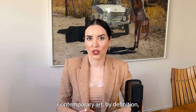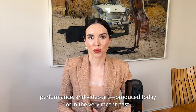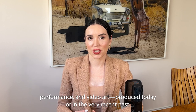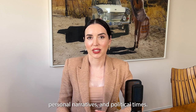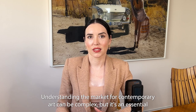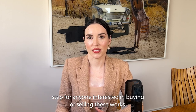Contemporary art by definition refers to art — namely painting, sculpture, photography, installation, performance and video art — produced today or in the very recent past. It's a dynamic and often exciting realm that reflects our diverse cultures, personal narratives and political times. Understanding the market for contemporary art can be complex but it's an essential step for anyone interested in buying or selling these works.